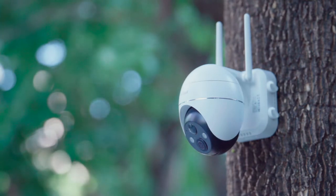IE Geek chooses safety. Here are three common problems due to hacking. Problem 1: camera streams can be accessed at will.